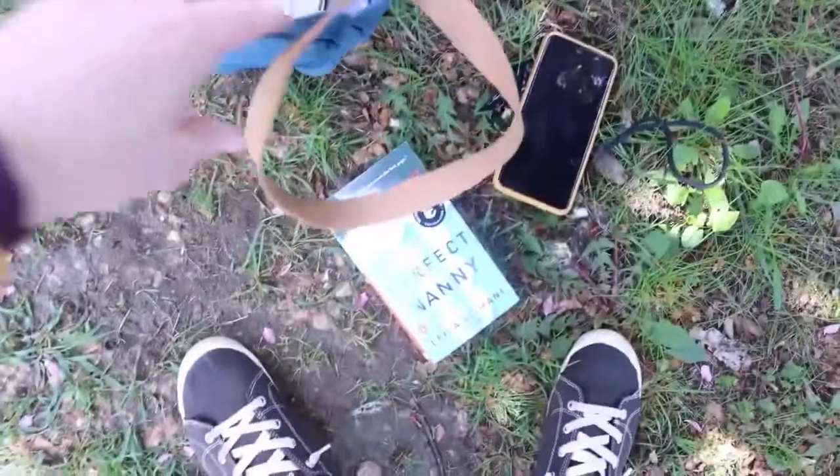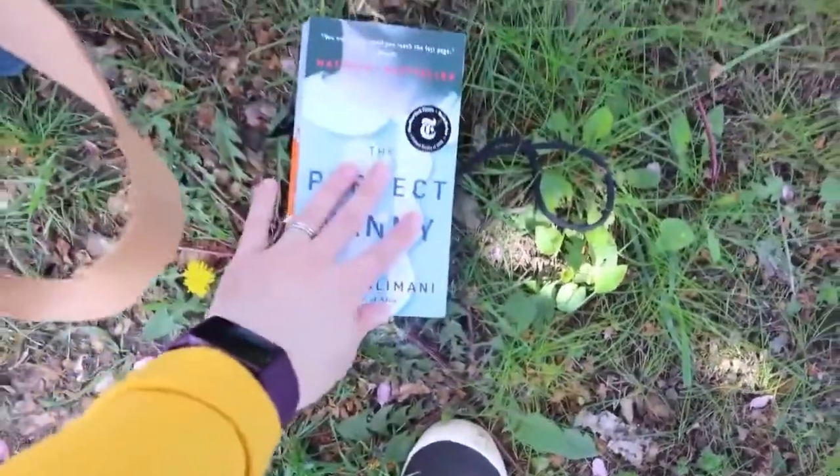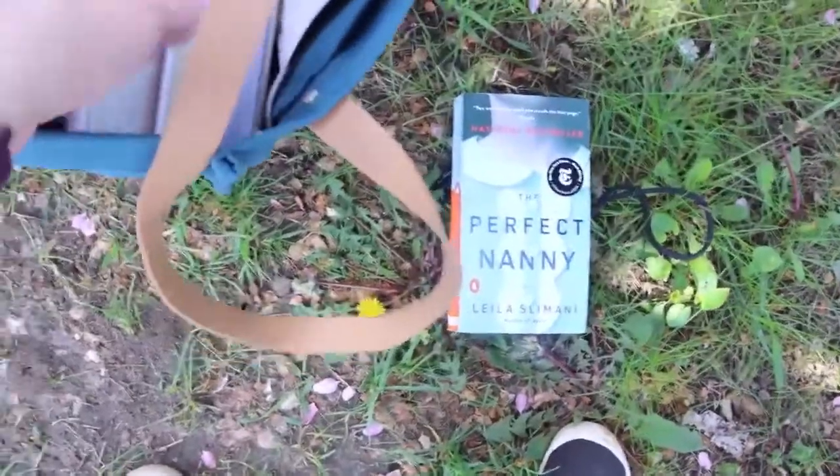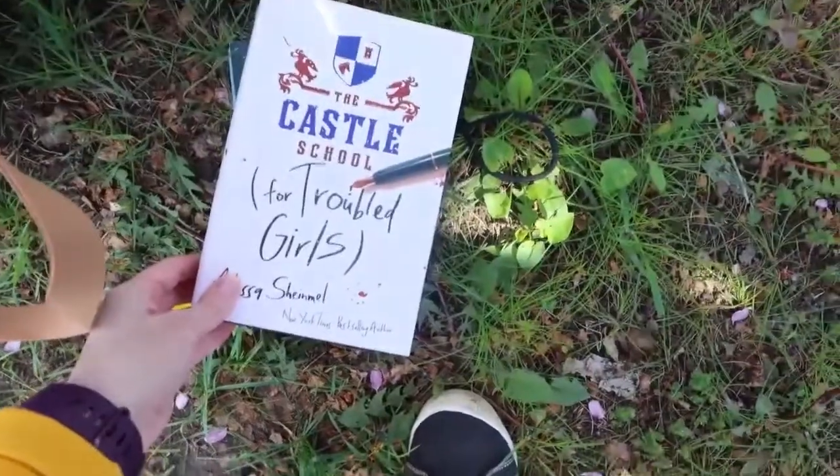Okay, there's literally like somebody recording me. So we found this - The Perfect Nanny - which is like the only book I've heard of in there. So we're going to grab that. Most of the stuff that was in there was for adults, so we're going to leave a young adult book in here.